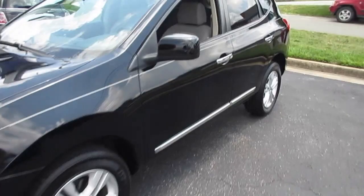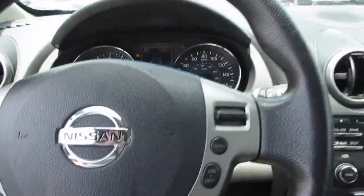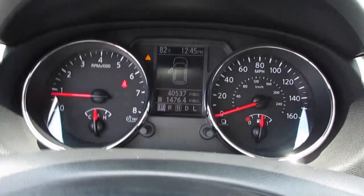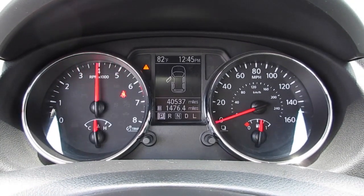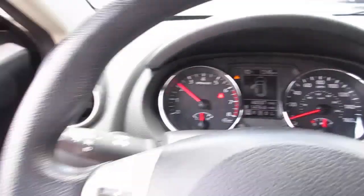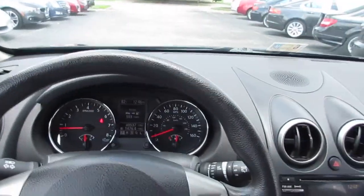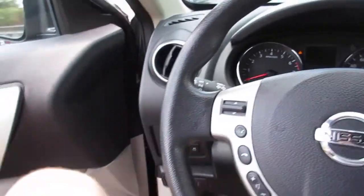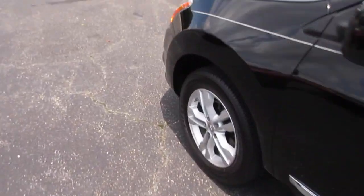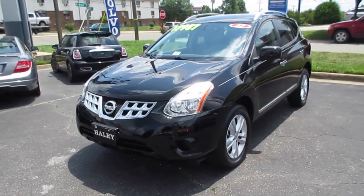Going ahead and stepping back inside for one last shot of the interior. We'll go ahead and put the automatic driver's side window back up, and right here just cut the vehicle off. Make sure you remove the key fob. And as always, this vehicle is for sale at Volvo of Richmond here in Richmond, Virginia. If you are interested in this vehicle, please let Volvo of Richmond know you saw this video. Thanks for watching.